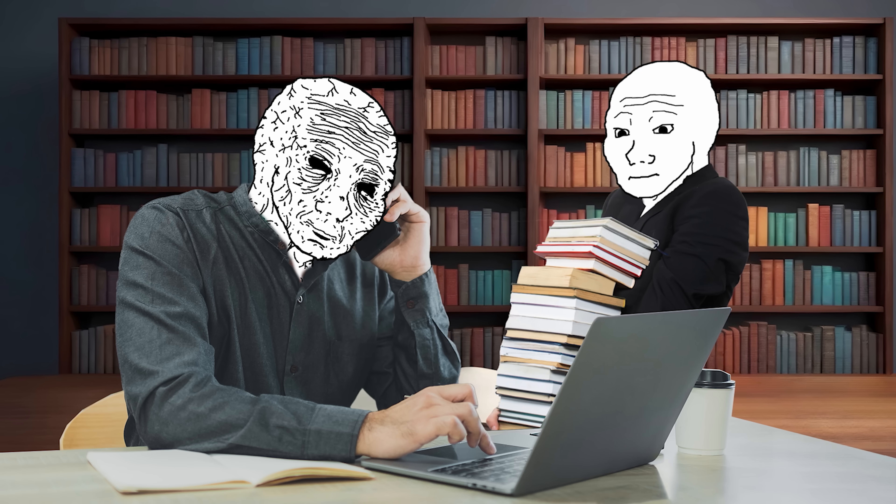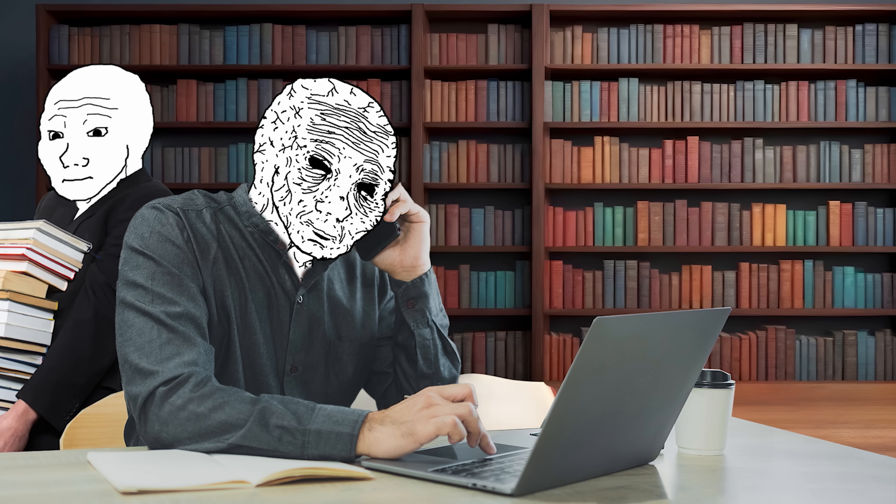If you're tired of college costing $100,000 or more and being the only way to get a good job, you're going to love this. Because there are countless examples of people who've landed incredible remote jobs using these certificates, and I'm going to show you exactly which ones are working right now.